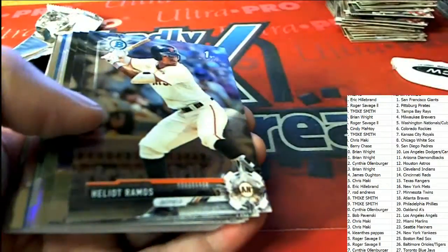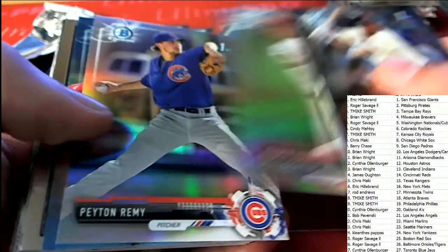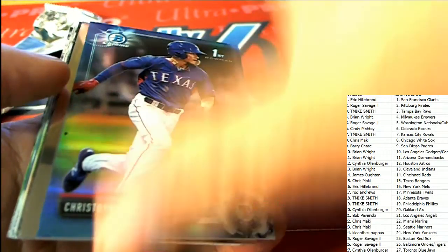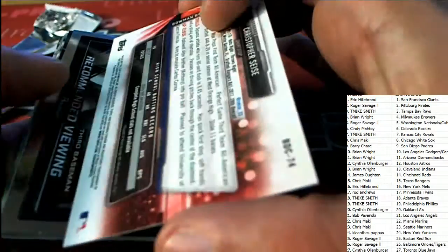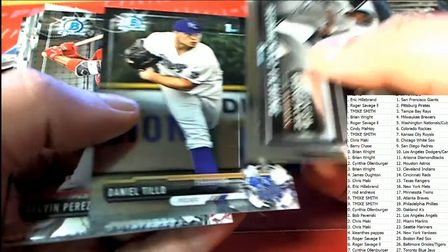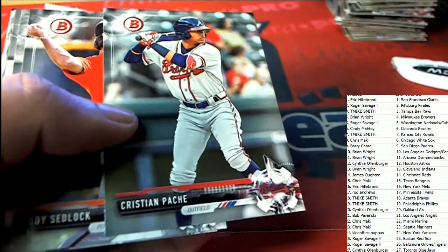Maybe we have one more nice hit in this box break. Good luck, everybody, in the final pack — I'm looking for a treasure item. I see some blue coming up. And what is this? This is a nice little something-something for the Rangers owner. It's not a numbered one, but still a really nice one — one per box, I think, is what the ratio is on those.